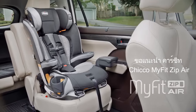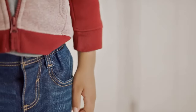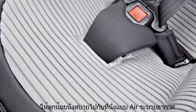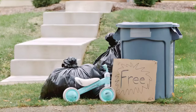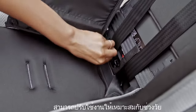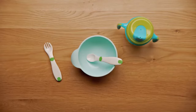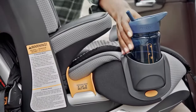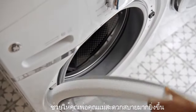The MyFit Zip Air Harness plus Booster Car Seat. You can dial in their fit on a cushion of air, adjust for their growing needs, and cater to their convenience. Because your hands are full enough as it is.